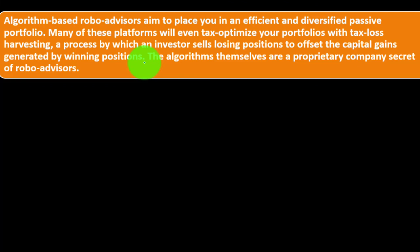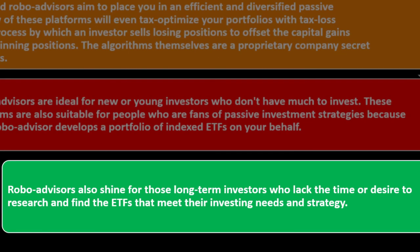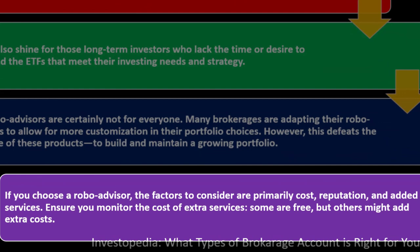The algorithms themselves are a proprietary secret of robo advisors. Robo advisors are ideal for new or young investors who don't have much to invest, and for people who favor passive investment strategies, since the robo advisor builds a portfolio of indexed ETFs on your behalf. They also shine for long-term investors who lack the time or desire to research ETFs. However, robo advisors are not for everyone. If you choose one, the primary factors to consider are cost, reputation, and added services — and ensure you monitor the cost of extra services, as some are free but others may add extra costs.